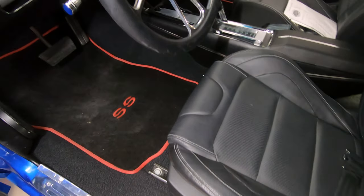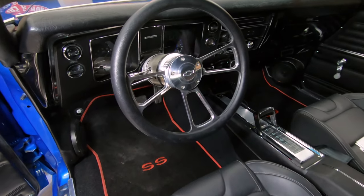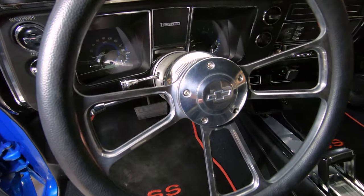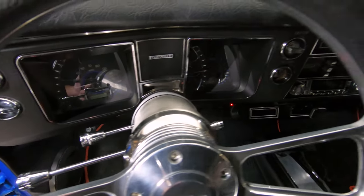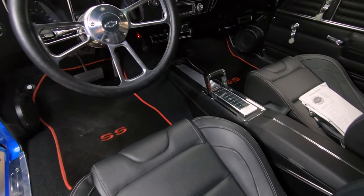We got a center console with a Hurst shifter. We got an aftermarket steering column and steering wheel. The dash itself is in some beautiful shape. You can see the air conditioning vents underneath the dash there, looking sweet. Carpeting looks like it's brand new.